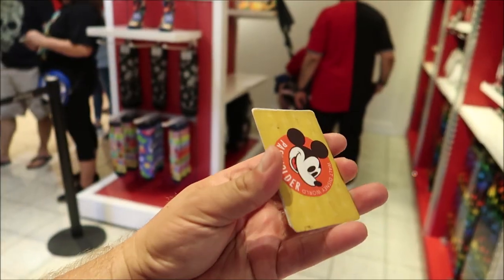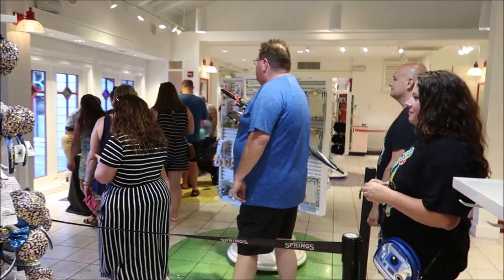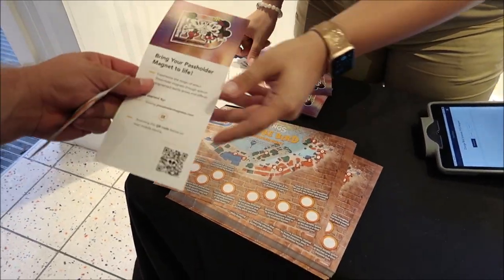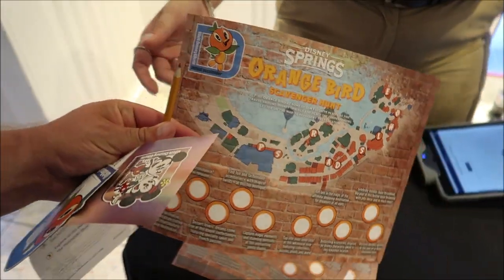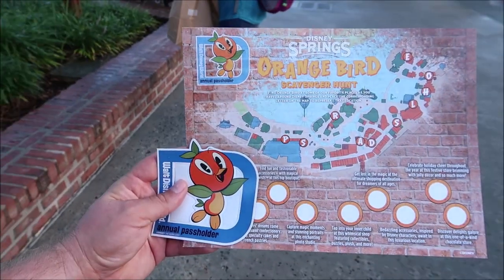Once you get inside they scan your card, ticket, or magic band and you just have to have your ID — there's a little line on the inside. There's an orange bird for you! They also give you a brochure to scan, and do you want to do the scavenger hunt? A scavenger hunt? Yes I do — I'll take a pencil. Bada bing, thank you! Look at that — we hit the jackpot. I didn't even know they were giving out scavenger hunts too, that's kind of cool.